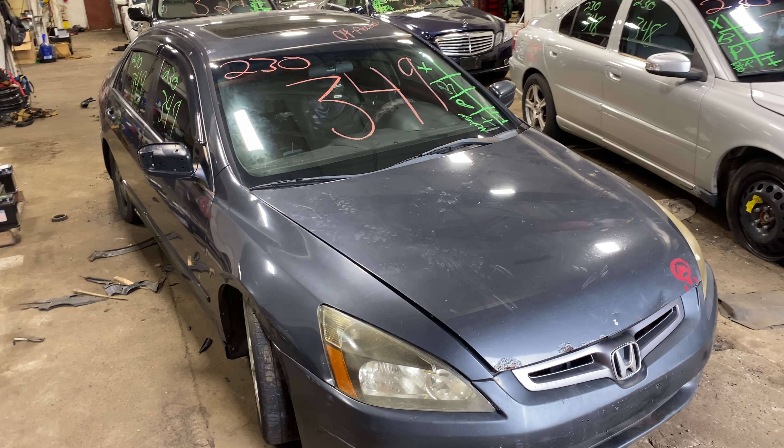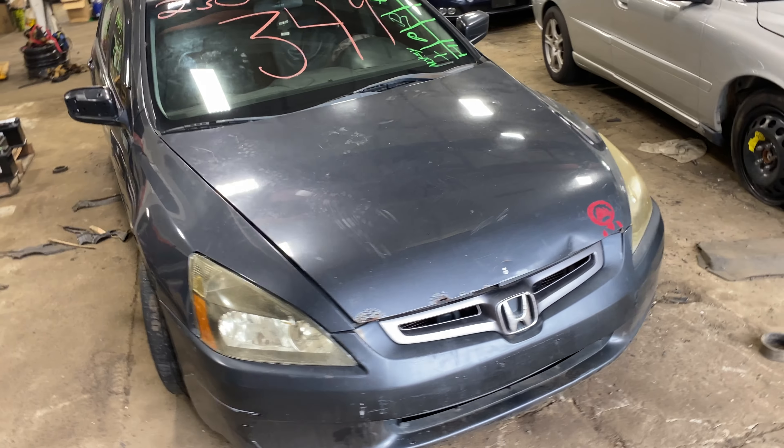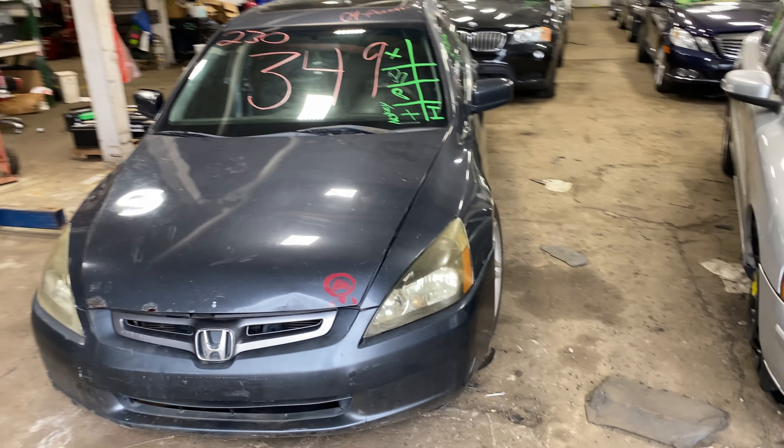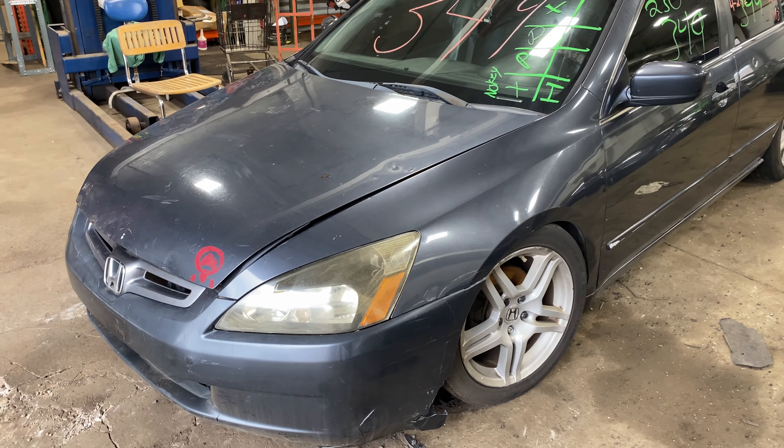Welcome to the Tom's Foreign Auto Parts video Porsche Revitory. Here we've got stock number 230349. This is a 2004 Honda Accord. It's front wheel drive obviously, and it's got a 2.4 liter engine in it.